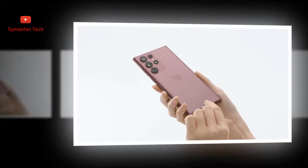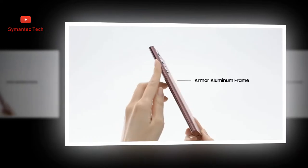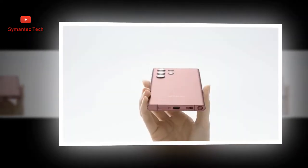Improved latency in Samsung Notes makes every pen stroke feel as natural as ink on paper, and you can convert those hastily written ideas into legible text. Leave your mark with color.